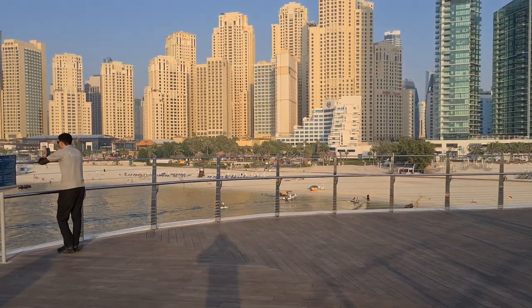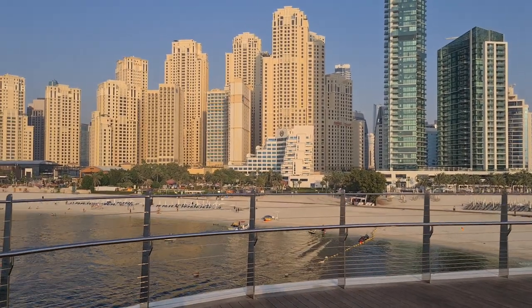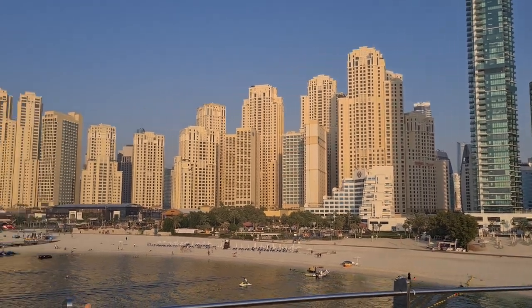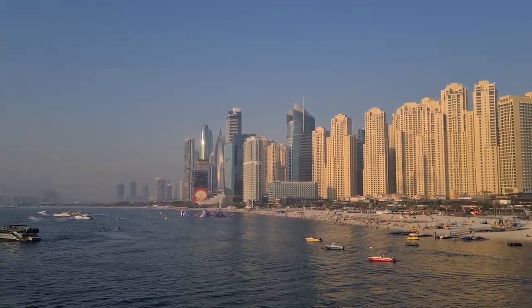That's where you need to get to from those two towers in order to get to JBR, which is right here. JBR stands for Jumeirah Beach Residences — a literal name. It's Beach Residences; they live on the beach. It's a beautiful beach, and there's some new construction over there.